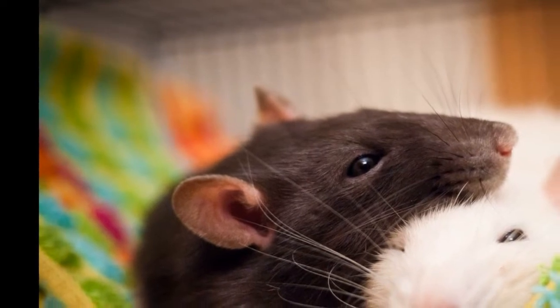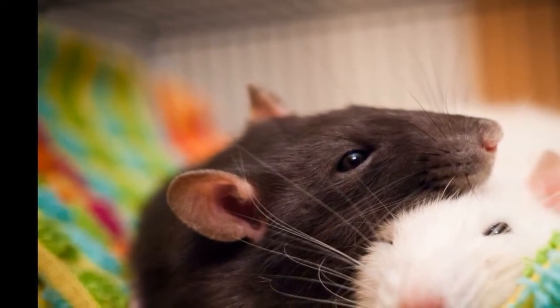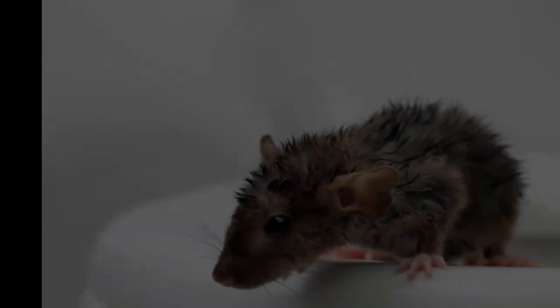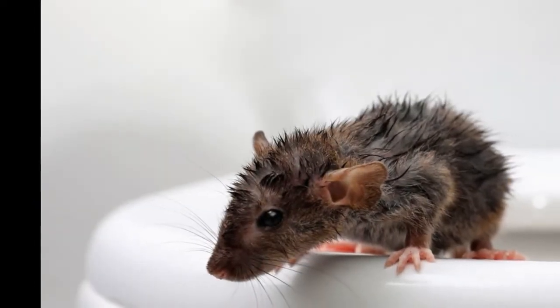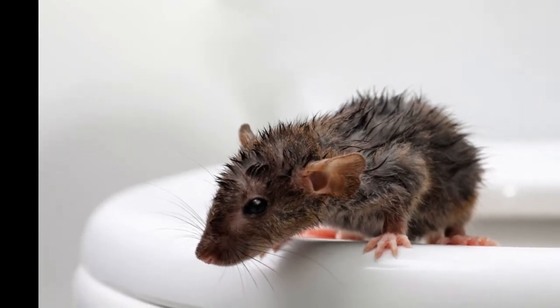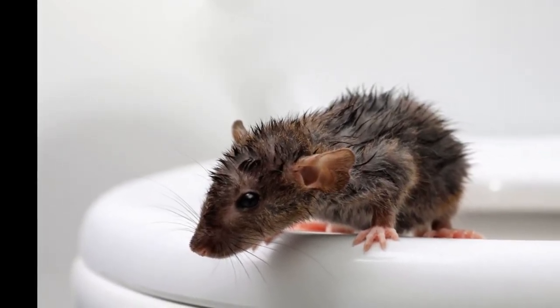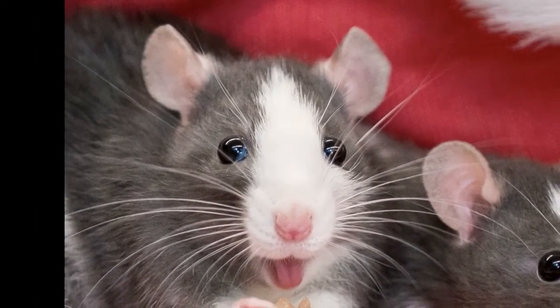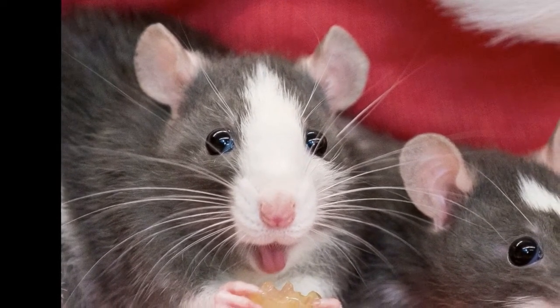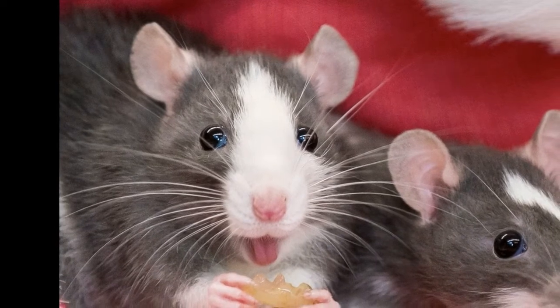While there is some variation due to genetic variants that resulted in the hairless rat, all pet rats commonly share the same features. The standard rat is as close to the wild brown rat as you can get. These rats eat a standard rat diet and don't need any specific requirements.